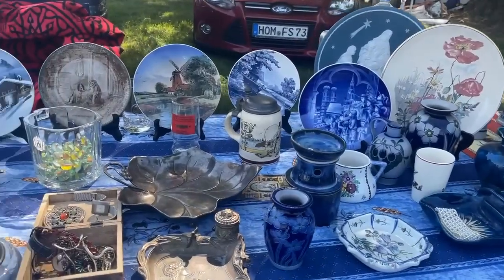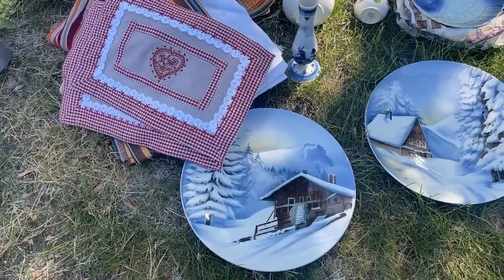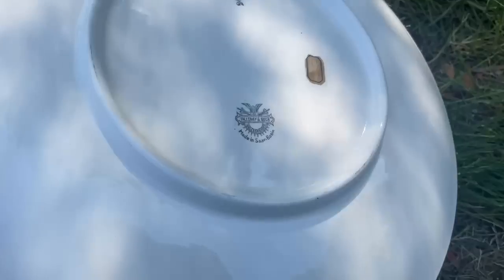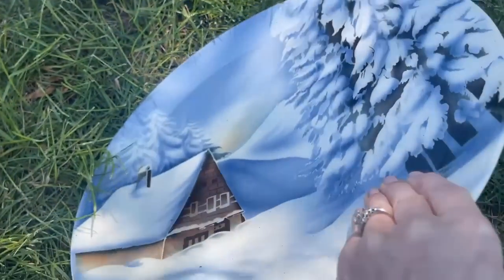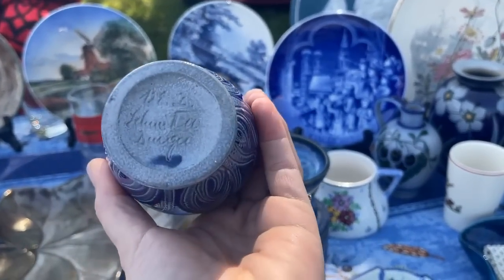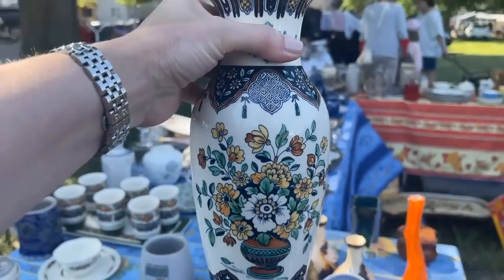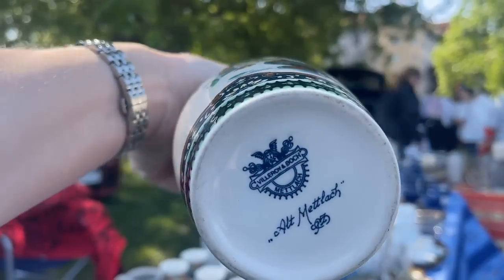Beautiful porcelain and collections, and that coffee set. I just so enjoy all of the sellers and the things they bring literally to the table. That looks like it could be Villeroy & Boch — yes, made in the Saar Basin. That's definitely an older piece, I would say from about the 1920s. And some more stoneware — this is a very special one from an artist; we'll have to look at that backstamp more closely. And that is Villeroy & Boch — I recognize that pattern. Love the colors; they're a bit subdued. Beautiful backstamp.